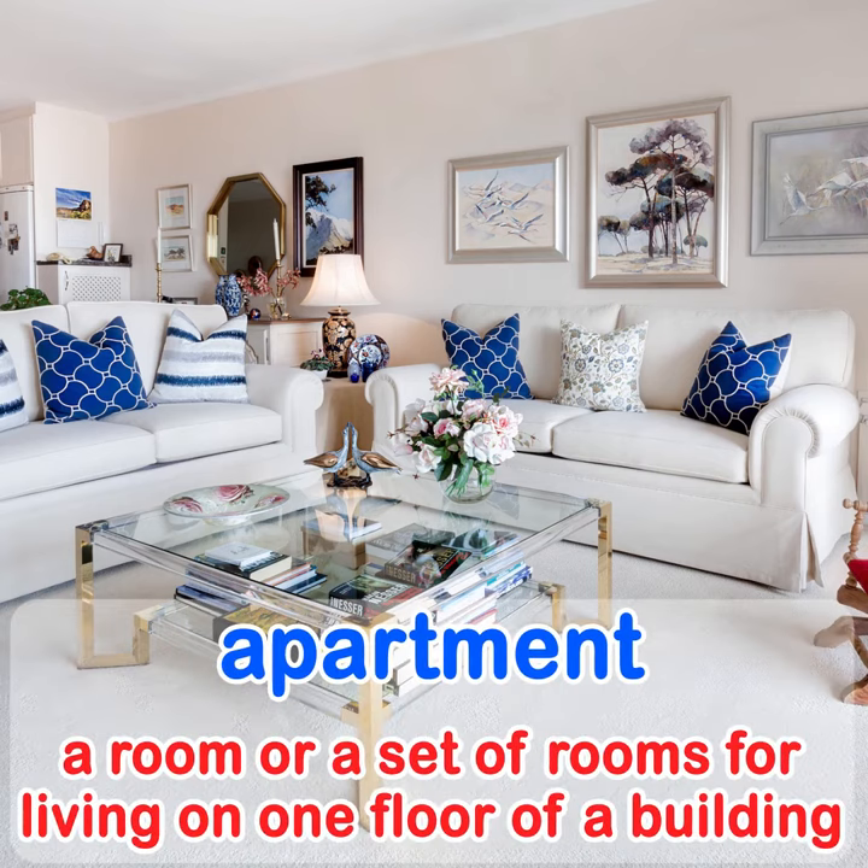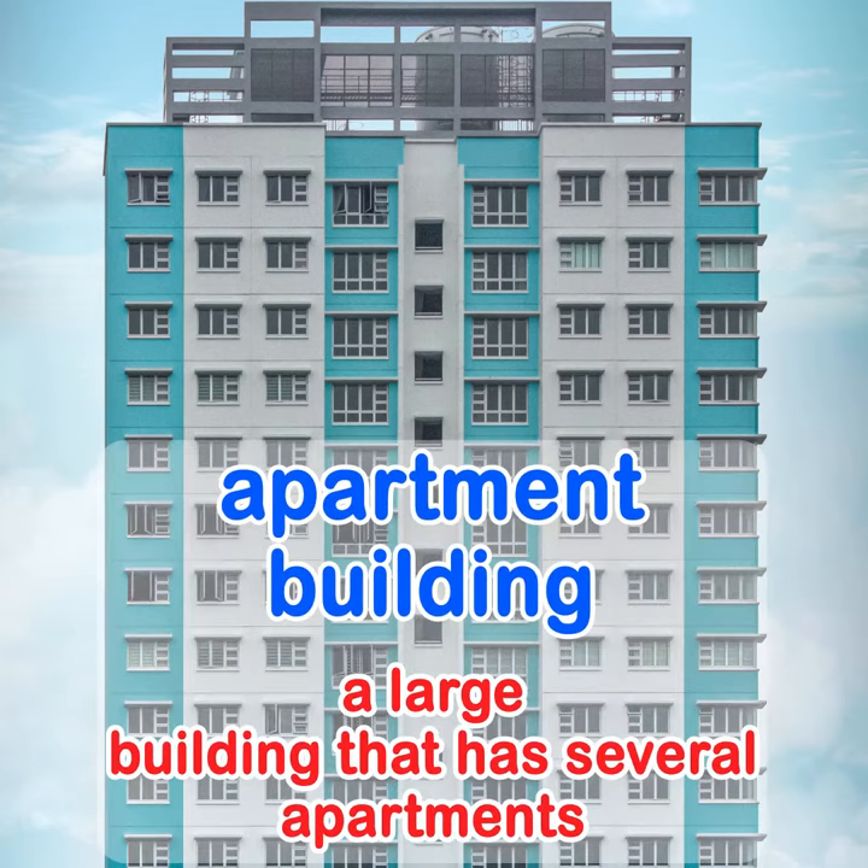An apartment is a room or a set of rooms for living on one floor of a building. An apartment building is a large building that has several apartments.